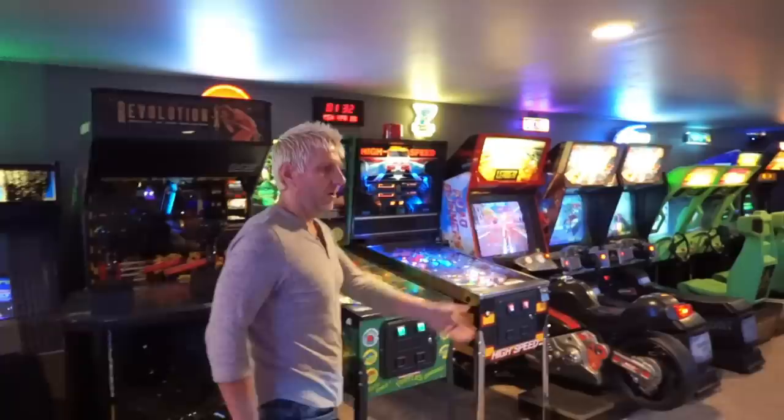Over here, the bar area is the focal point, the centerpiece of the arcade. You can sit down, quench your thirst, have a drink with the boys or the girls.